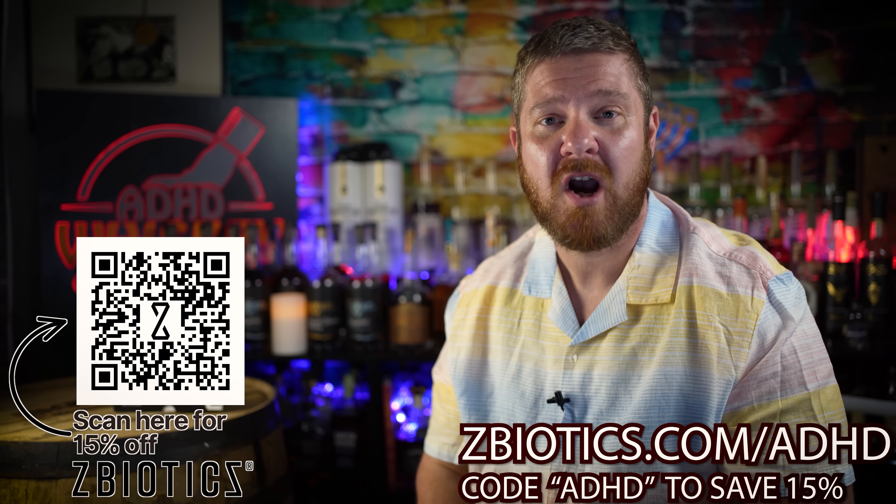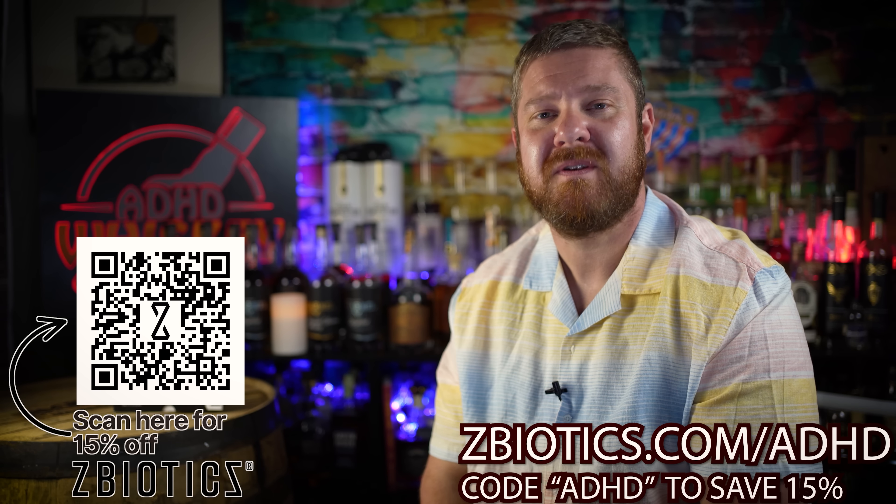Thank you Z-Biotics for sponsoring the video, and thank you viewers for supporting the people who support the channel.